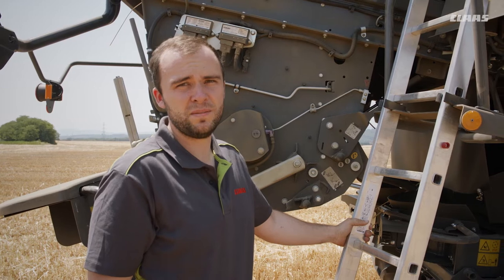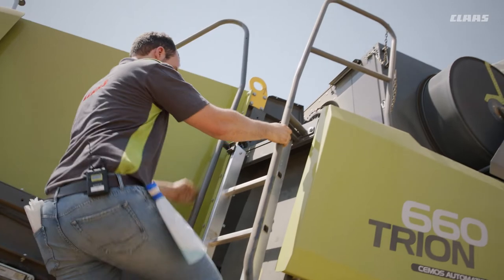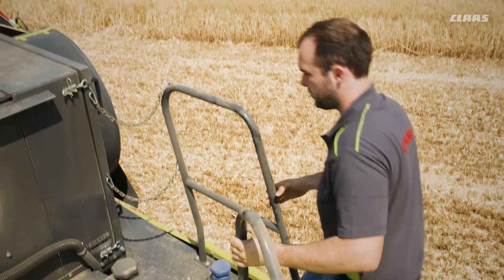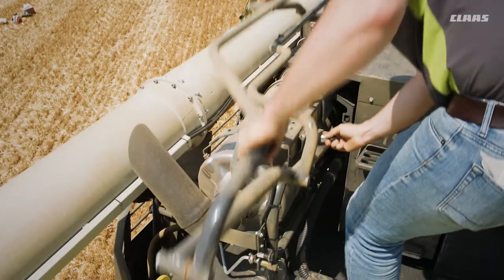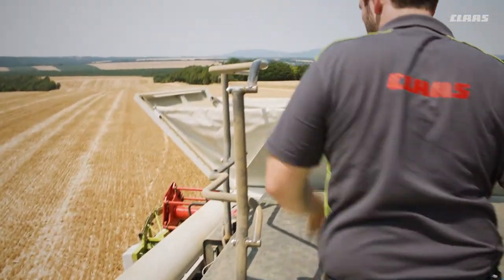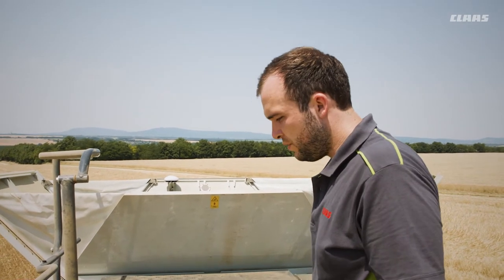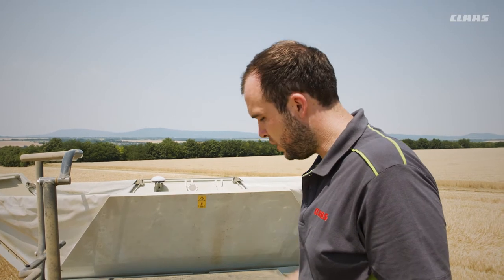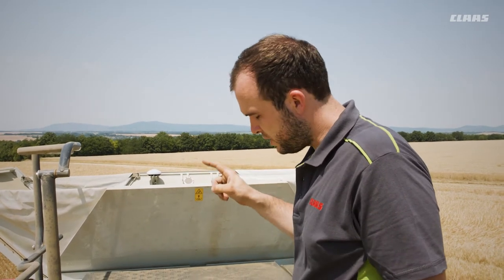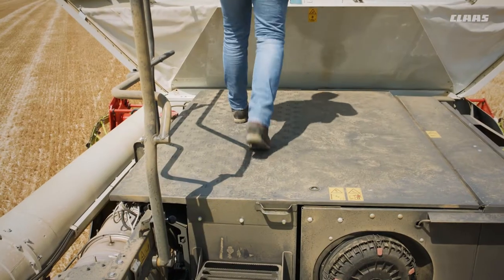The last thing on our cleaning plan is the grain tank viewing window. Here too the focus is on anti-slip and safety. In the morning there is dew on the machine — it's slippery. Therefore non-slip steps and surfaces are important for morning window cleaning.